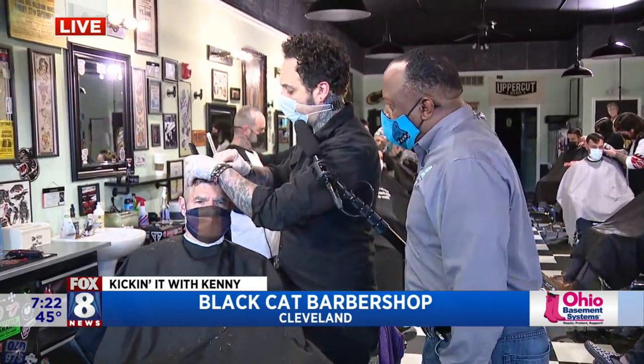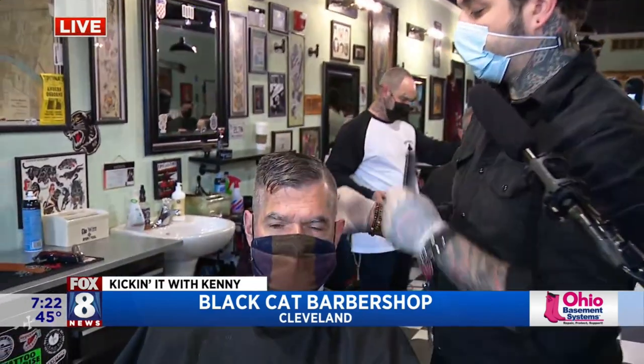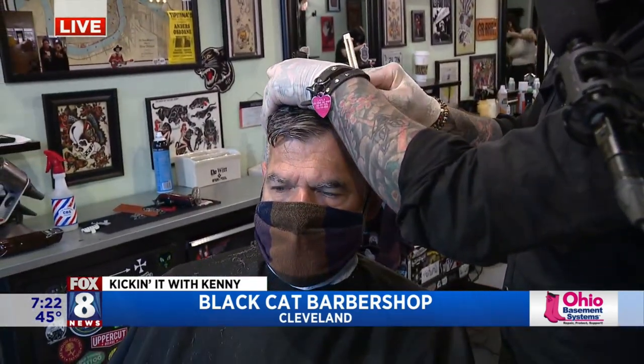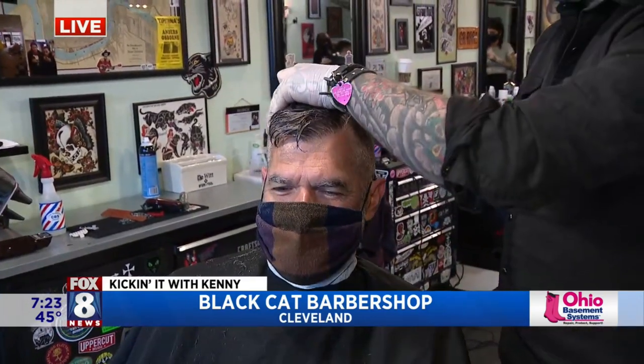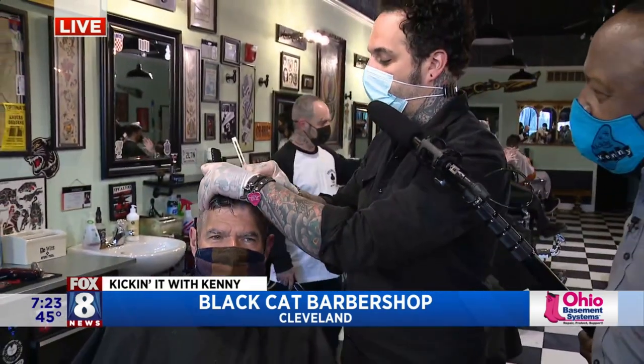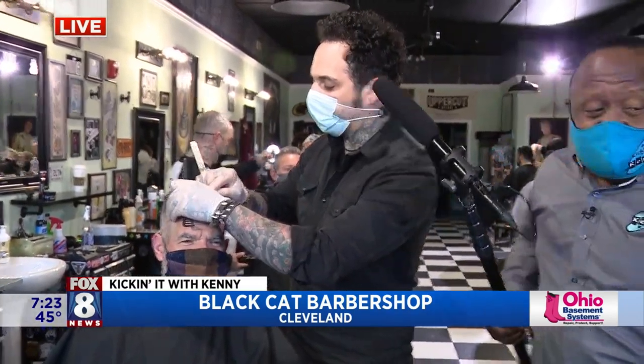Good morning. What's your name, sir? Good morning, Kenny. I'm Patrick. All right, Patrick. What have we got going on here? We've got Tim here. We're doing a nice tight fade with a little hard part up top, right, Tim? Using the straight razor for that clean look, right? That's the only way to do it — it's a barbershop. So if your aunt's unit is using a razor, it ain't a barbershop. There you go. I love it, Patrick.